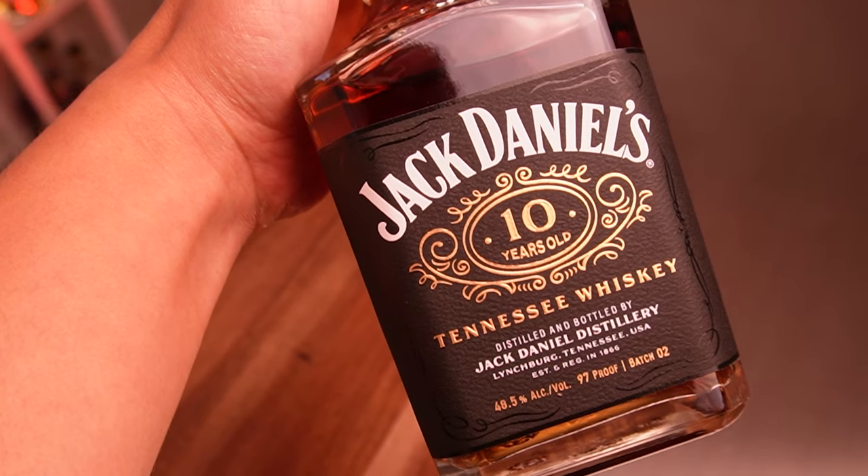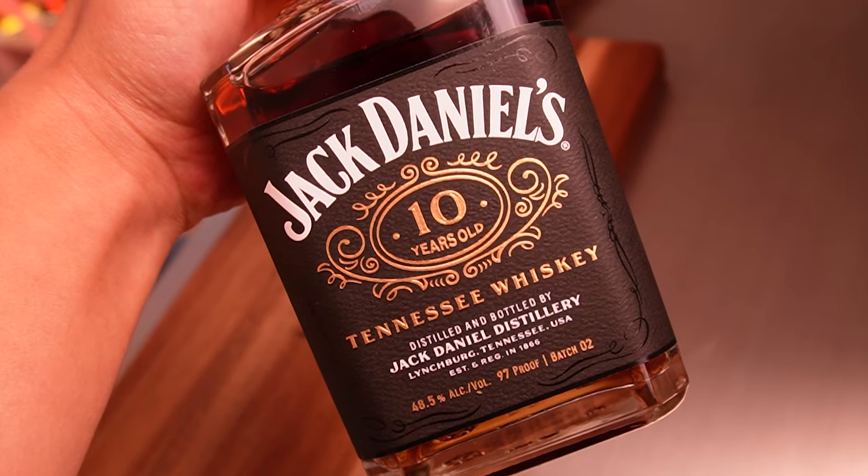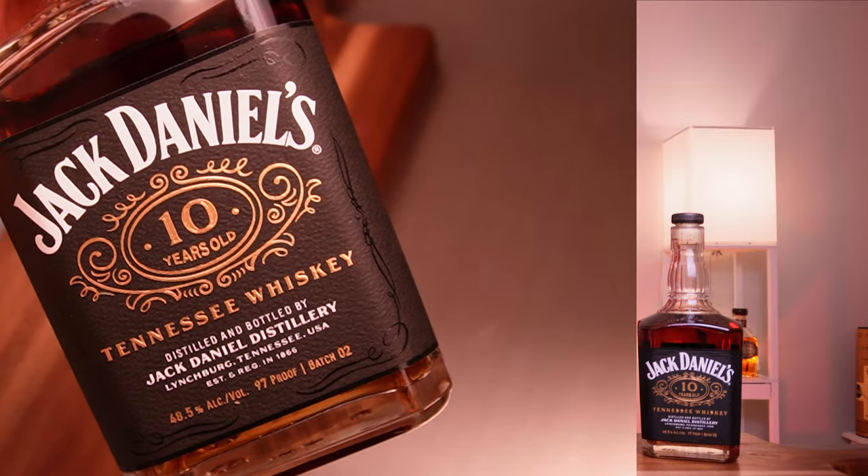Yeah, you can tell right away it's a pretty well-aged whiskey — you don't taste that immaturity of a younger whiskey. The flavors are pretty deep, broad, and well-rounded. The oak fullness transfers right to the palate immediately. I can taste the oak — a very good foundation. It's sweet, but not as sweet as I thought.